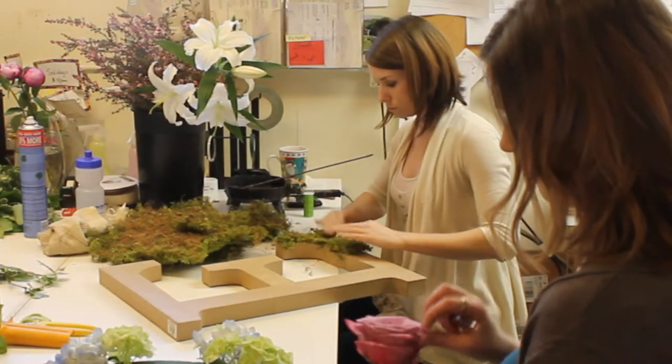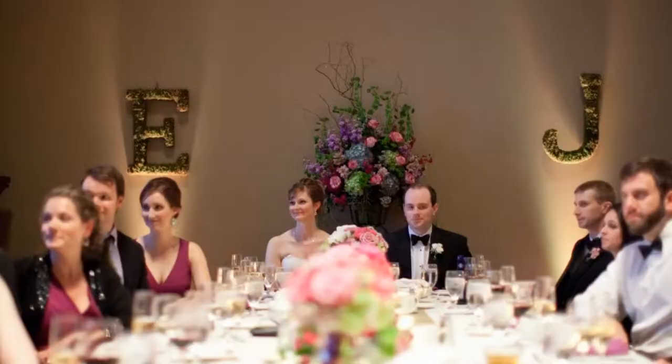Behind their head table you will see large moss-covered monogram letters — an E for Elizabeth and a J for John.